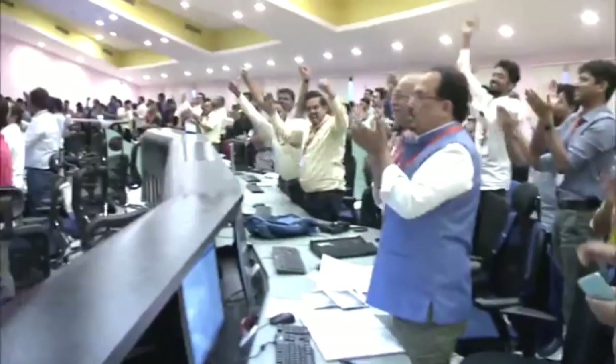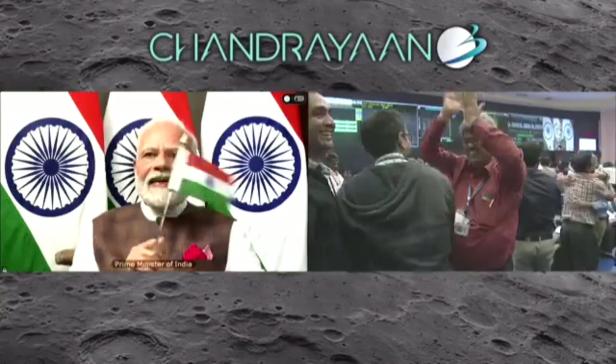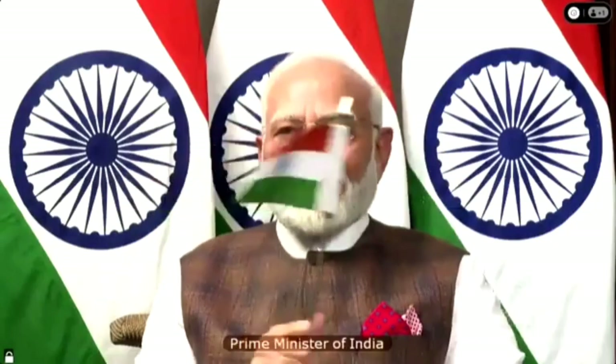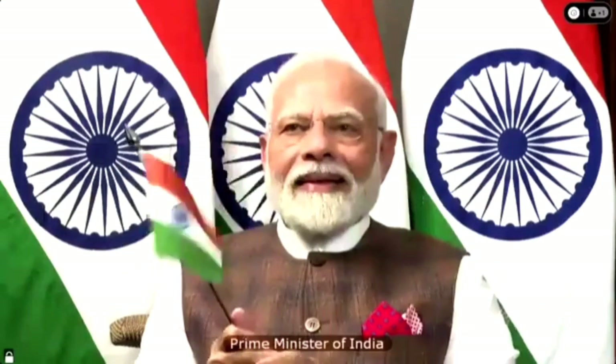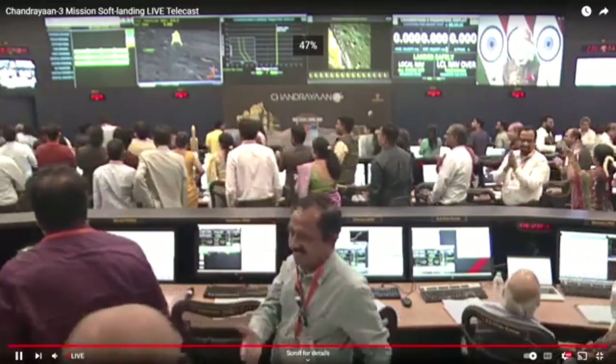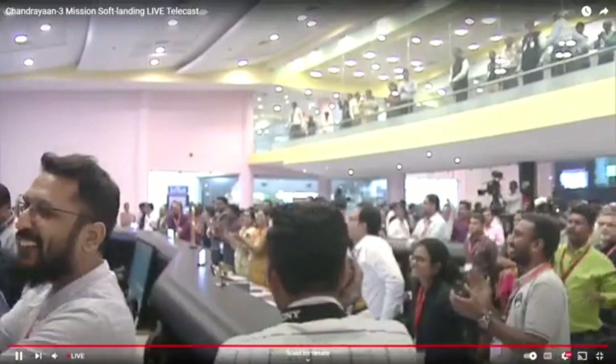People are applauding. Let us all wait to hear from the Secretary of the Department of Space and Chairman of ISRO, Shri S. Somnath. I'm glad I could tell you all that we have landed some minutes before.